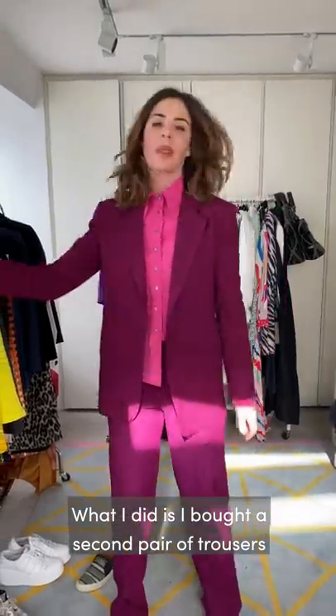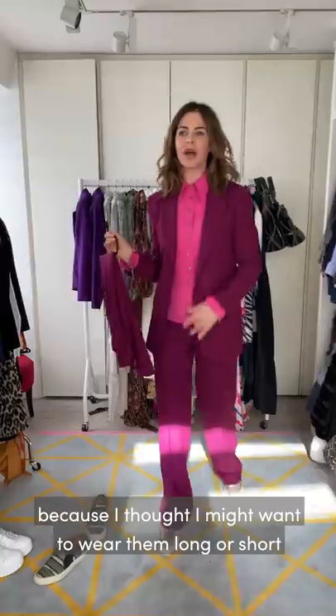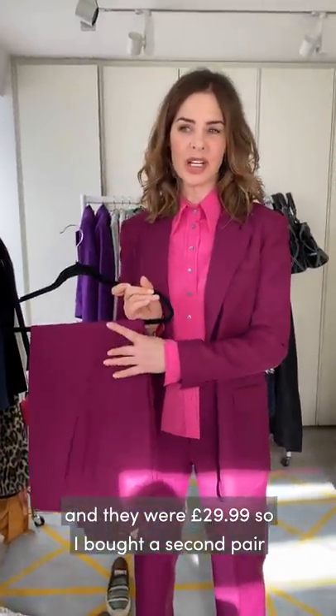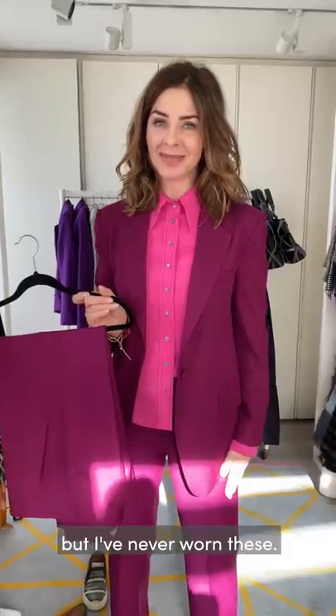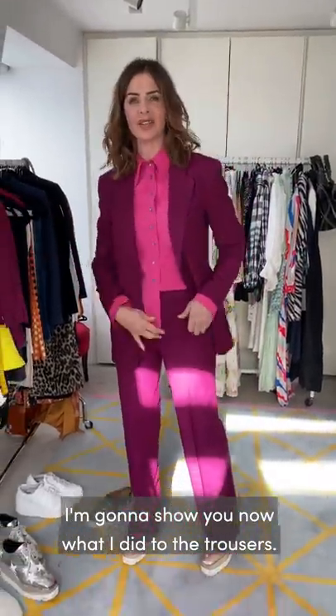What I did is buy a second pair of trousers because I thought I might want to wear them long or short. They were £29.99 so I bought a second pair, but I've never worn these. So I just have a second pair for a suit in case I get anything on them. I'm going to show you now what I did to the trousers.